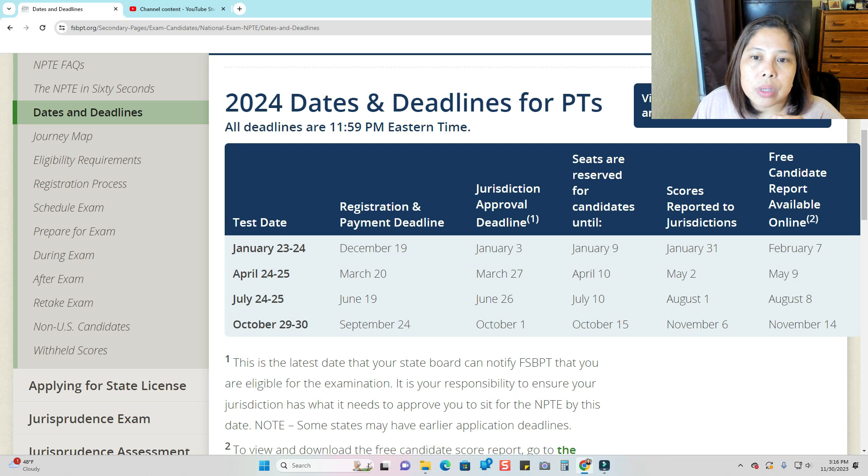On the next column, jurisdiction approval deadline — this means that FSBPT should receive the eligibility letter from the state that you're applying for. For example, if you're applying to the state of New York, after you've done your credentialing with FCCPT New York or CGFNS New York and they submitted it to the state, and you paid all the fees and completed all the requirements, they should send you an eligibility letter. That eligibility letter will be sent to you and also to FSBPT. The deadline here is roughly about three weeks before the NPTE.